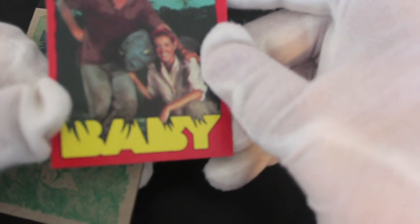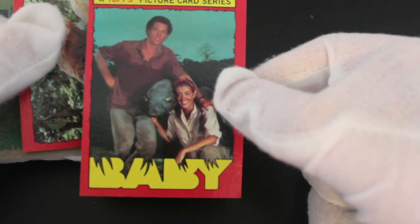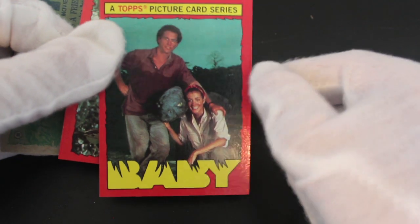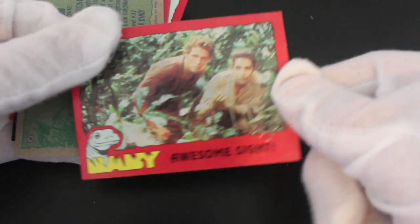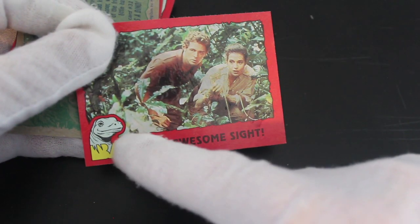We've got the main one there — number one. Looks a bit fake on there, I could have got a better picture of that. Anyway, 'Awesome Sight' — what's an awesome sight? Probably Baby. Yeah, cartoon there.